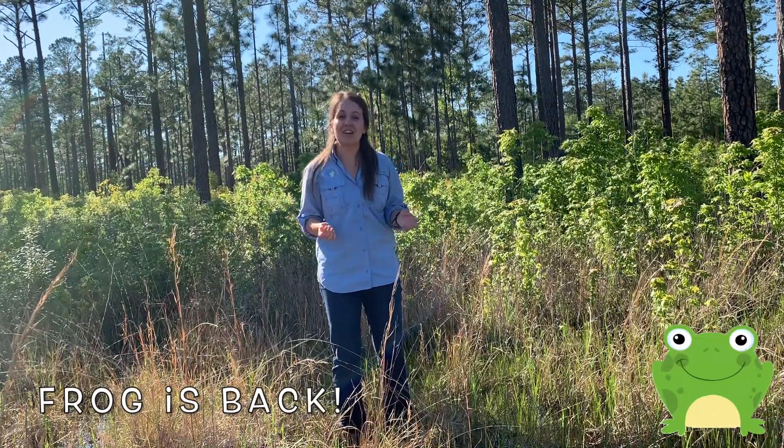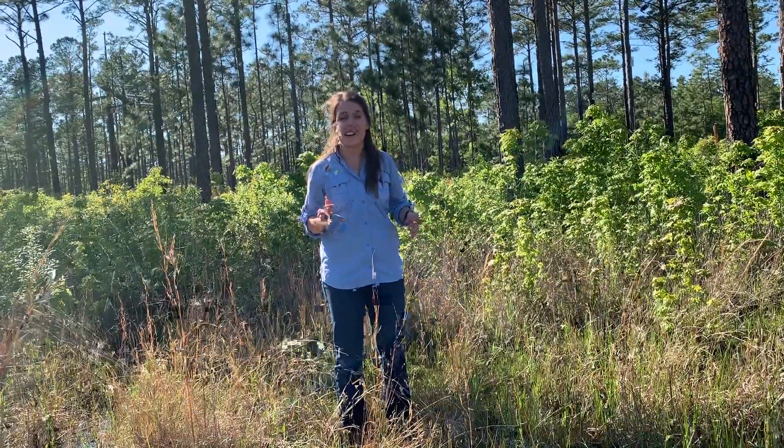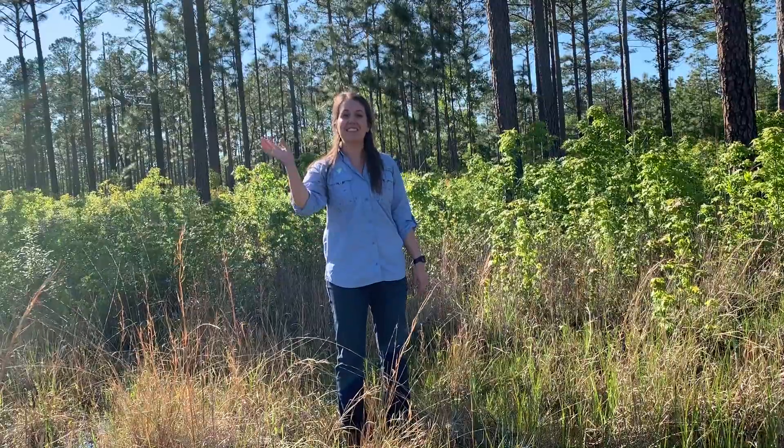Thanks for joining me and Friends of Coastal South Carolina for another Fun in the Field Friday. I hope you learned a lot and had a little bit of fun. I hope to see you next time. Stay wild!